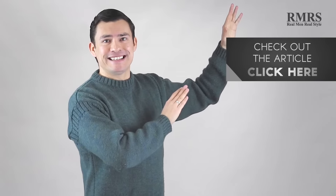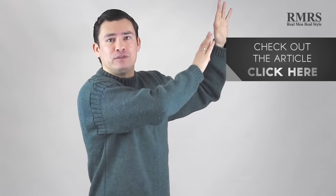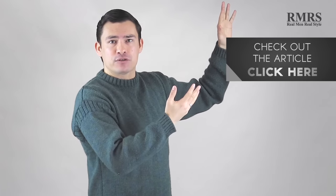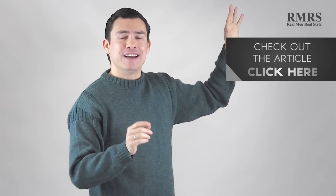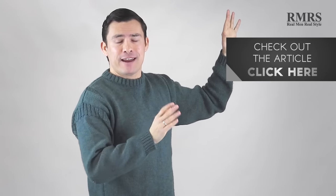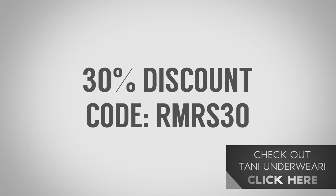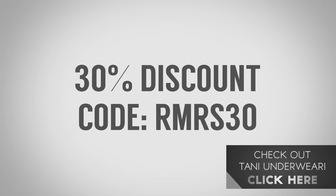Alright guys, that's it. Go check out the article — I go into a lot more detail there, and I've got a ranking of all the thermal underwear I tested that you can download as a PDF. Go grab the pair that works for you. The company that ranked number one, two, and three in my ranking — Tanny — I've got a great discount code you can use to try them for yourselves. That's it, gentlemen. I'll see you in the next video. Take care.